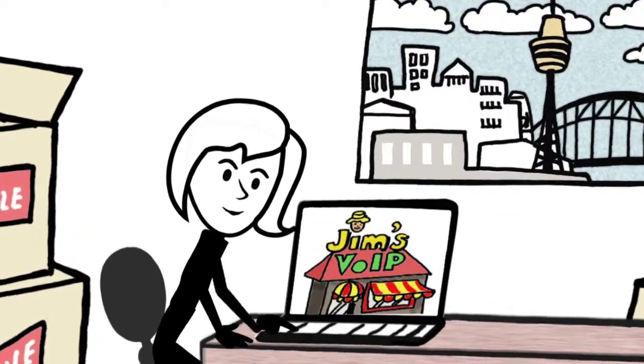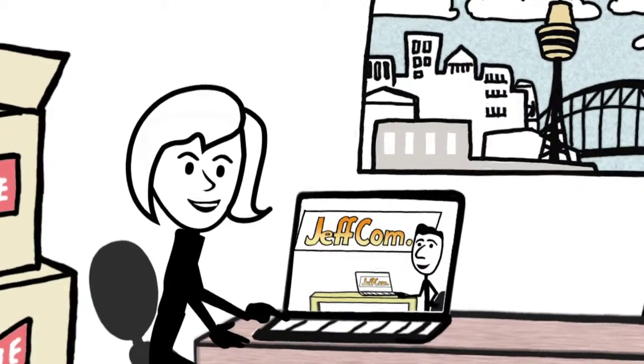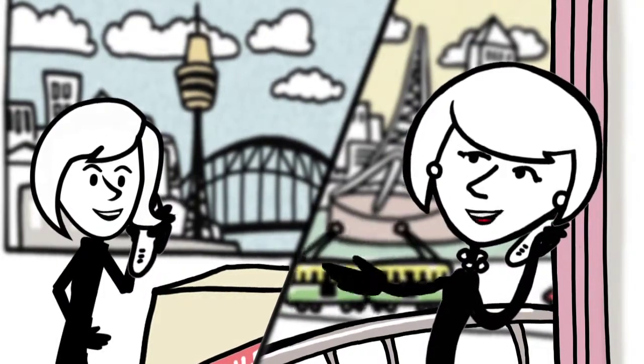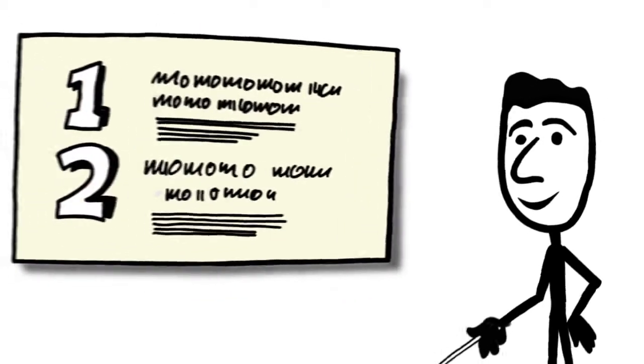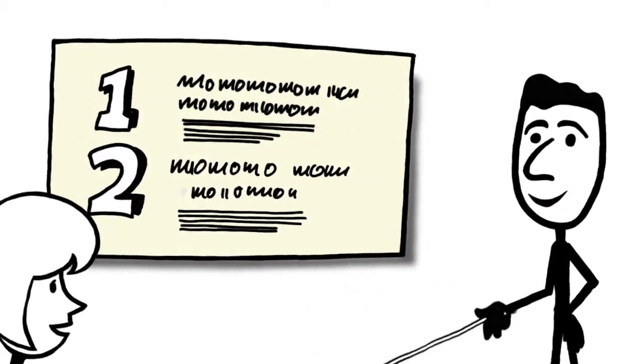Laura is especially interested in getting an 03 Melbourne number for her Sydney address. She has family and friends back home in Melbourne and she wants them to be able to call her on their landlines and talk till the cows come home, all for the cost of an untimed local call. Sure, Jeff can offer this service, but he must make sure that he informs Laura about two very important things.